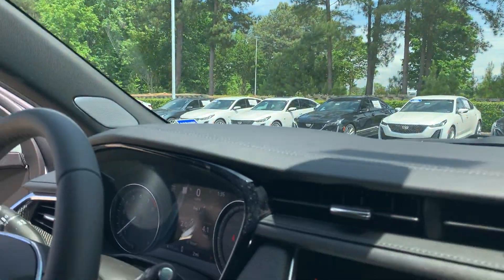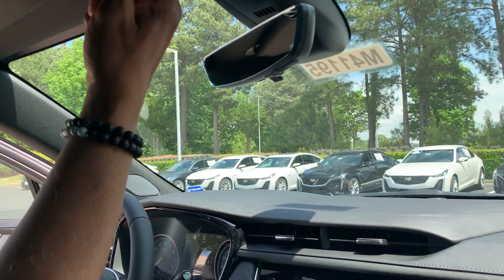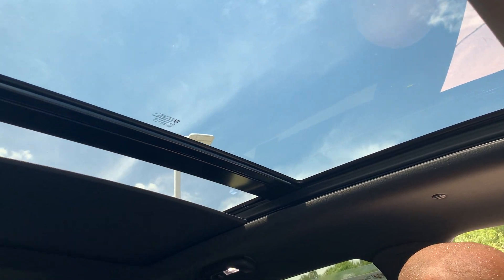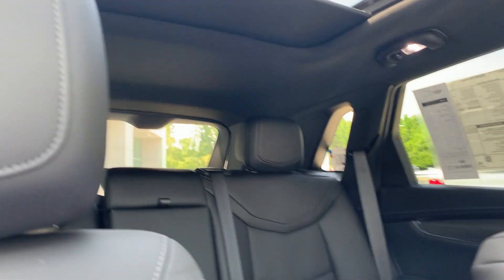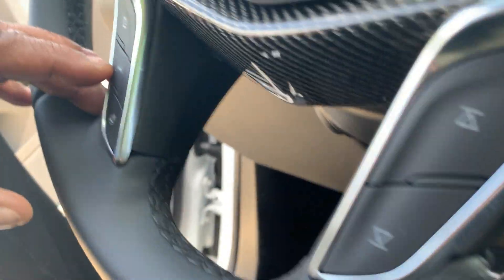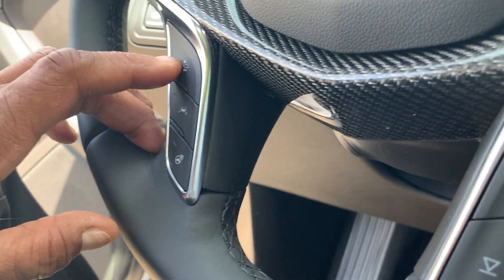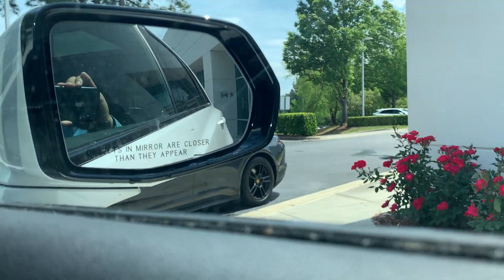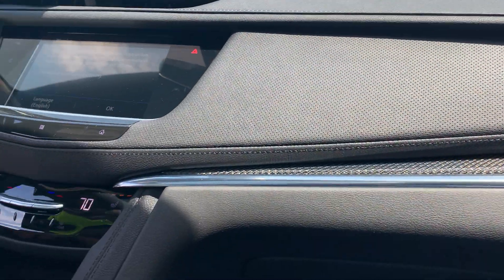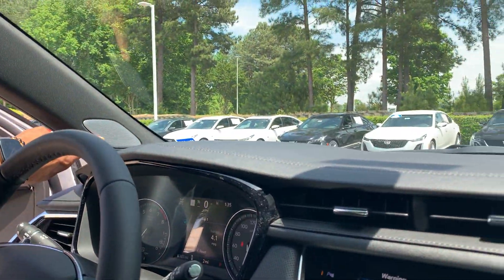That's your panoramic sunroof. As stated, you have the heated and cooled seats, the heated steering wheel, lane keep assist, and forward collision alert. You also have blind spot monitors in your mirrors, so it has all the updated safety features. And you also have the premium Bose audio system.